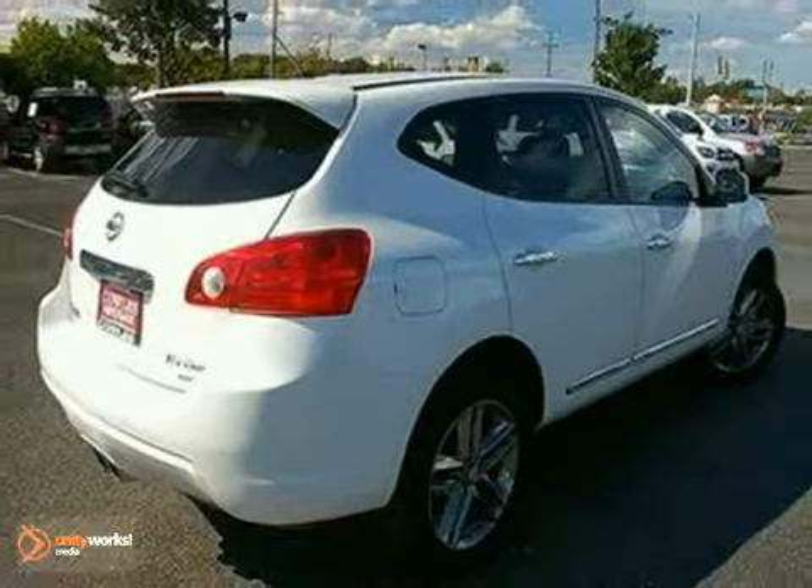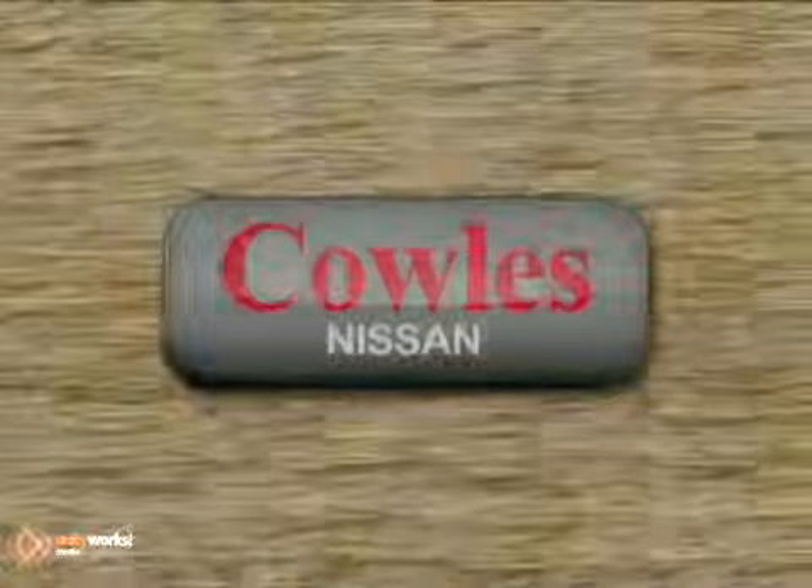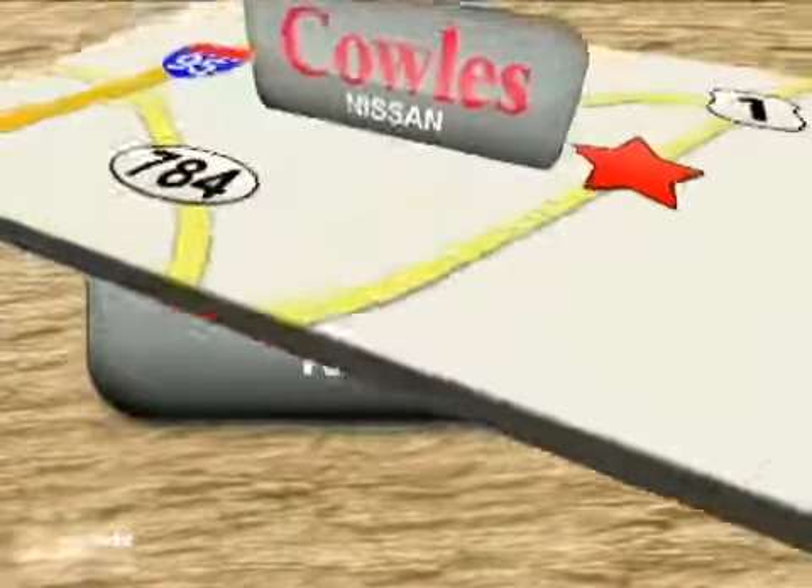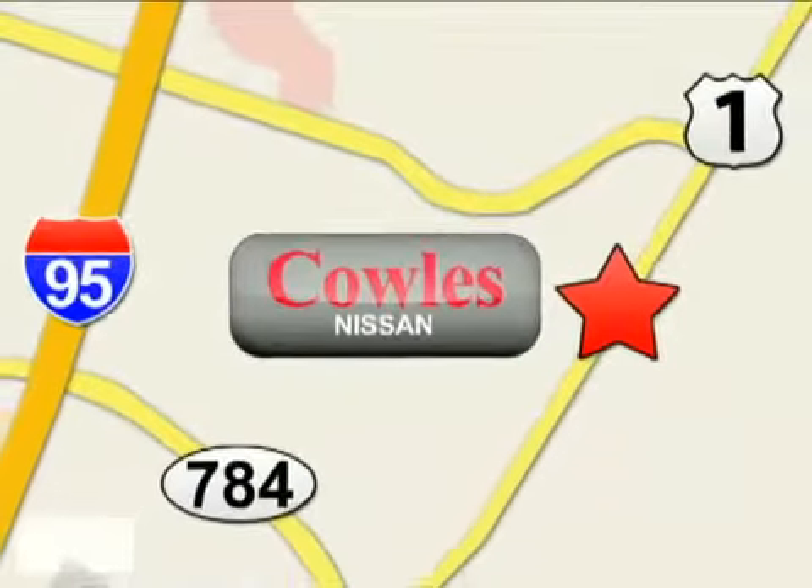Come on in today and take it for a test drive. You're not just a number at Kohl's Nissan, you're a family member. We're conveniently located at 14777 Jefferson Davis Highway in Woodbridge.